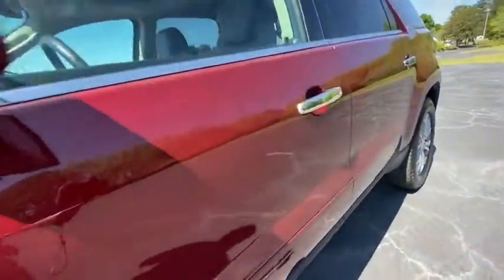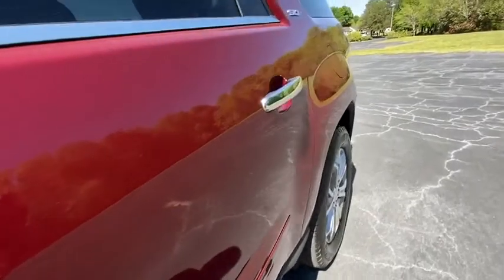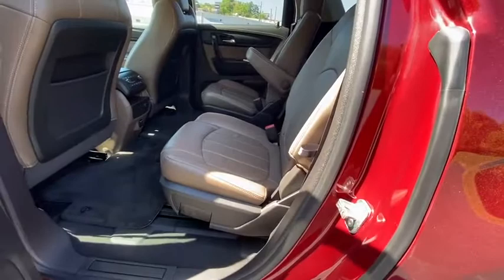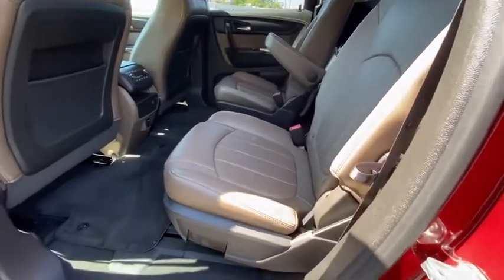Leather-wrapped steering wheel, Bluetooth, adjustable steering wheel, power steering, cruise control, aluminum wheels, auto-dimming rear view mirror, four-wheel disc brakes, floor mats, rear defrost.